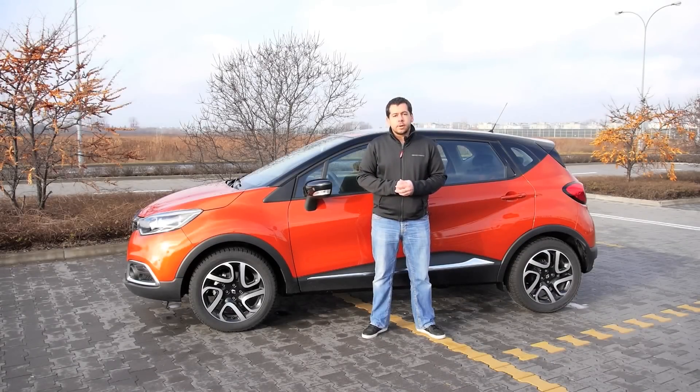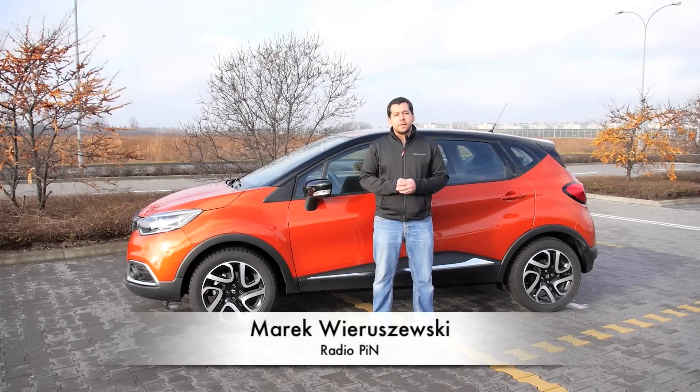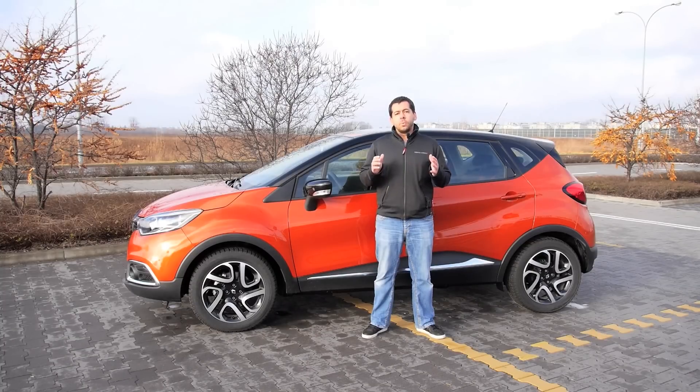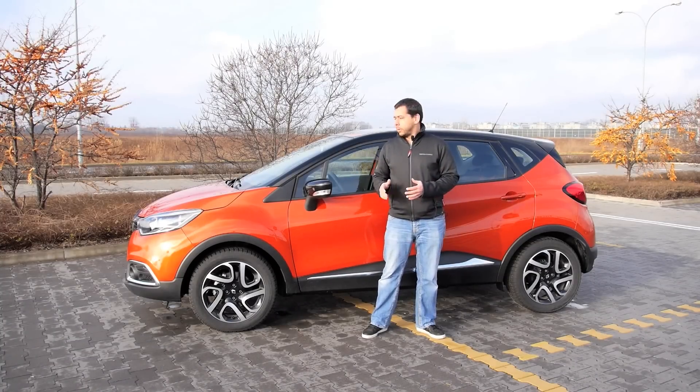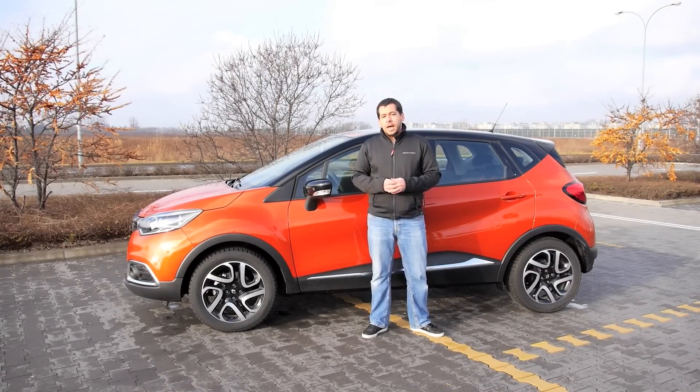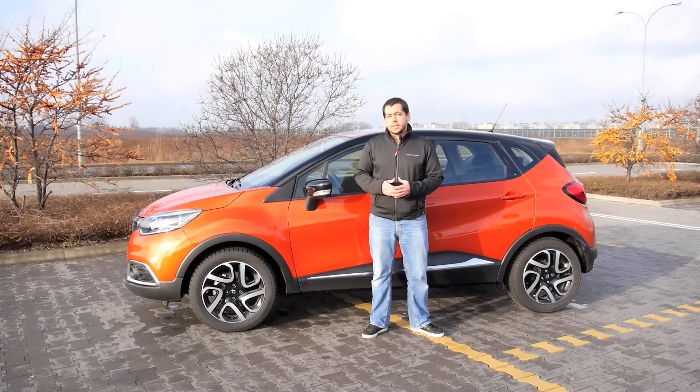Prices of the Renault Captur start at around 15 and a half thousand euros, which is a bit more expensive than the Peugeot 2008 but way cheaper than the Opel Mokka. Of course, for 15 and a half grand you won't get the car you see here — this one costs around 21,000. However, the whole thing looks interesting enough to give it a try. But before we get there, let's take a walk around.